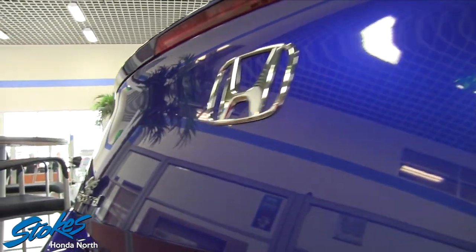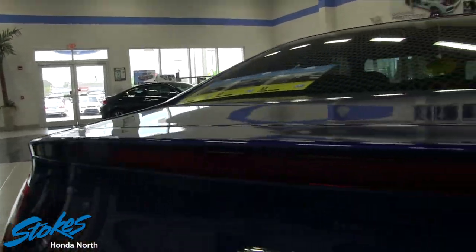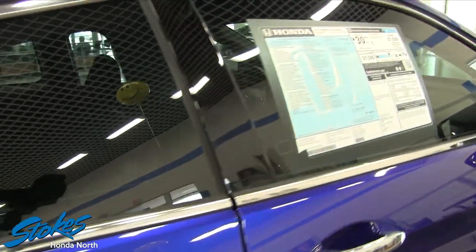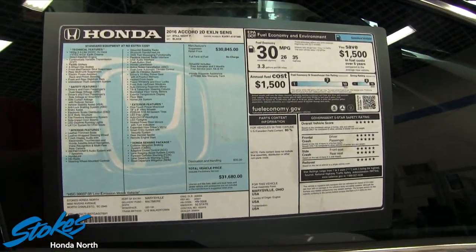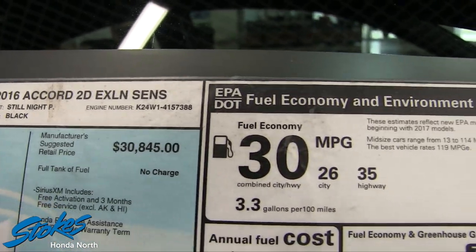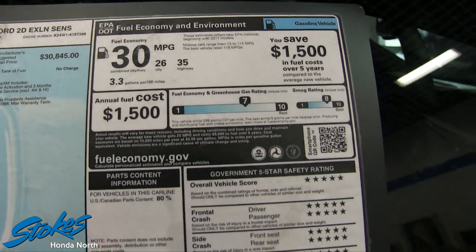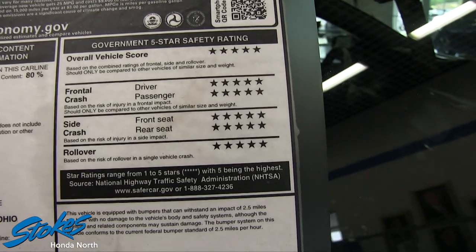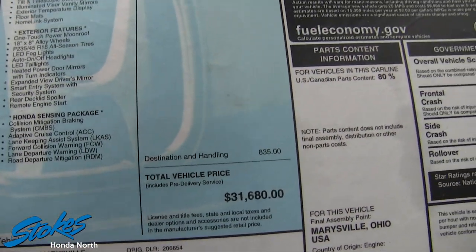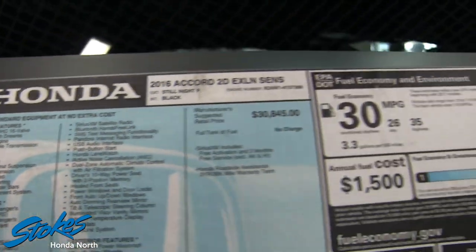It comes equipped with a 2.4-liter 4-cylinder under the hood with 184 horsepower — plenty of power, very peppy. On the window sticker, it gets 35 highway, 26 city, an average combined of 30 miles per gallon. Good safety ratings with the IIHS — all five stars. It also has a price tag of $31,680.